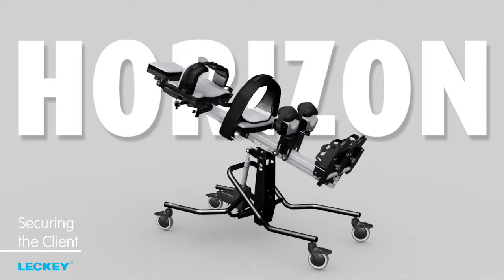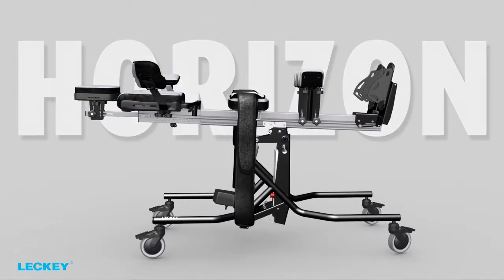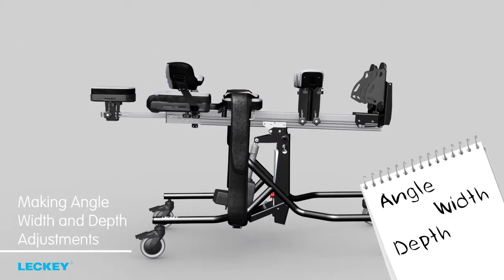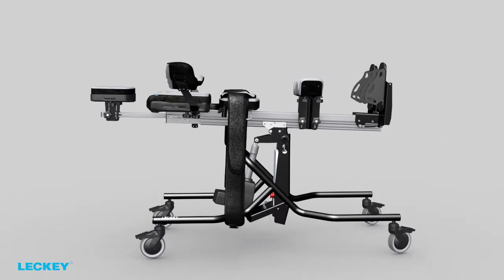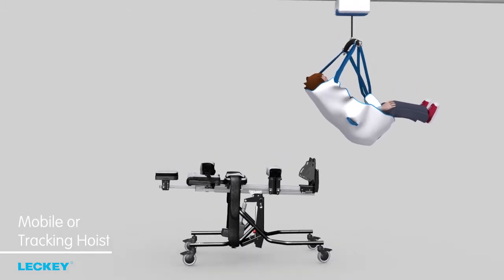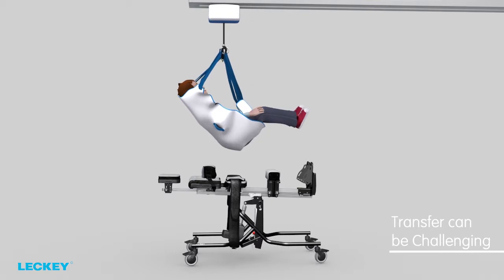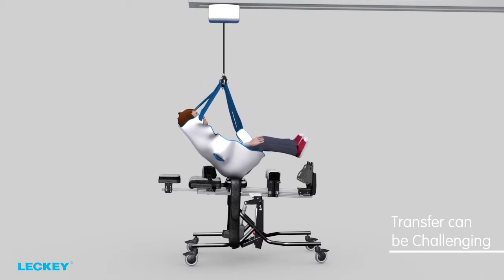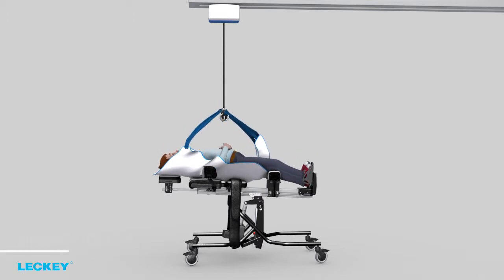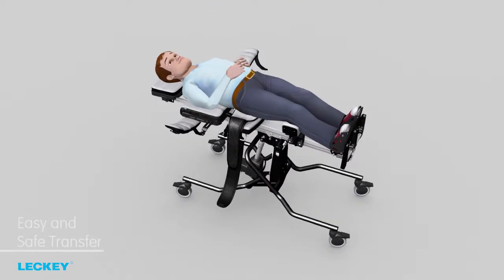Securing the client in the Horizon stander is ideally done from a lying position. After measuring the client and making the angle, width and depth adjustments to the Horizon stander, you can then transfer the client with the help of a mobile or tracking hoist. The transfer of more complex clients or those with behavioural issues can be challenging for the carer. The innovative design with the addition of flip-away laterals ensures an easy and safe transfer from the hoist.